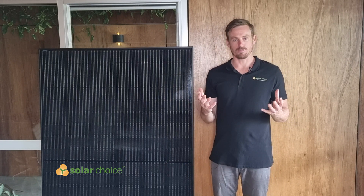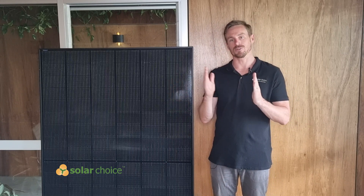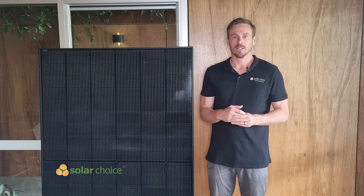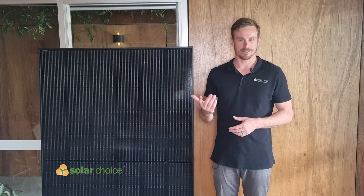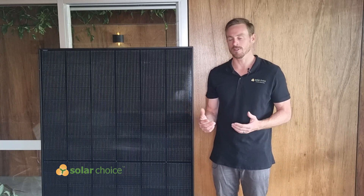The construction of the panel uses glass on the front and also glass on the back to increase the absorption of light on the underside of the panel, but this also has the benefit of making the panel more durable. Typically the back sheet would be a plastic polymer, which is more susceptible to water ingress and degradation over time.